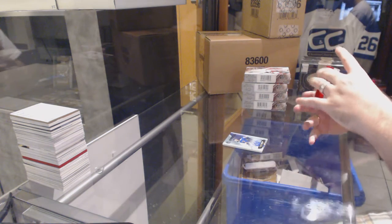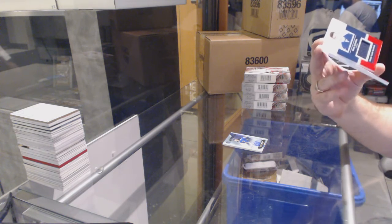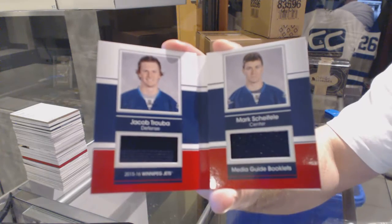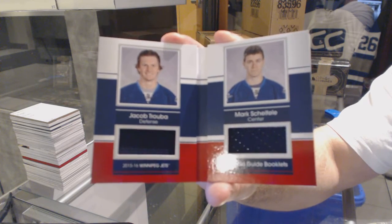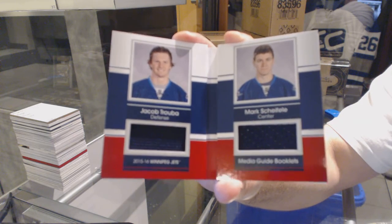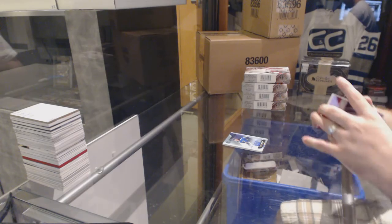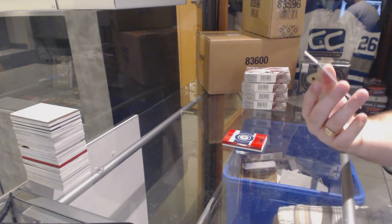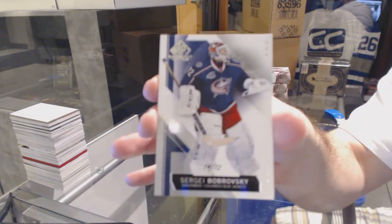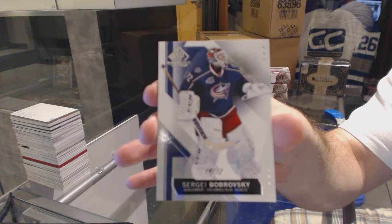For the Winnipeg Jets, number 65, Media Guide Booklets Dual Jersey of Truba and Shifley. And we've got number 72, base card for the Columbus Blue Jackets, Sergei Bobrovsky, 14 of 72.